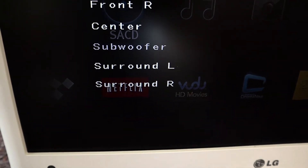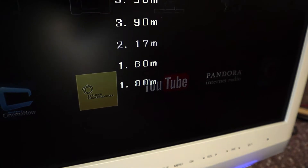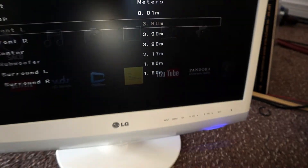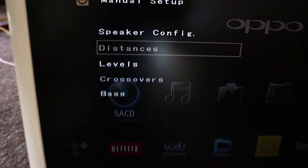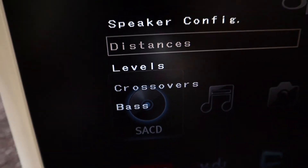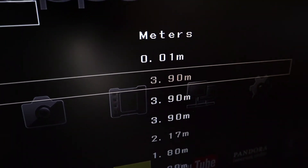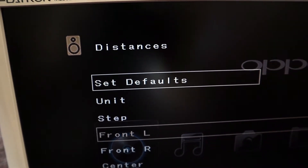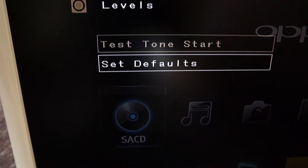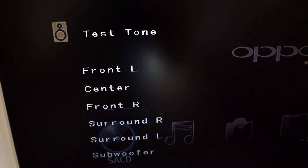The surround left and surround right are much closer of course — 1 meter 80 centimeters. The last thing you will do is look at levels. With a test tone you can cycle through each speaker.